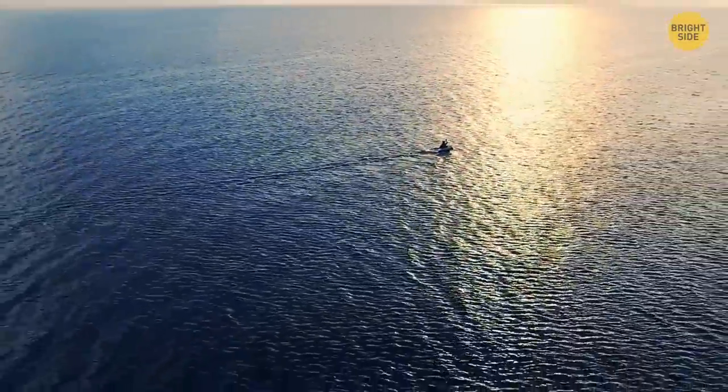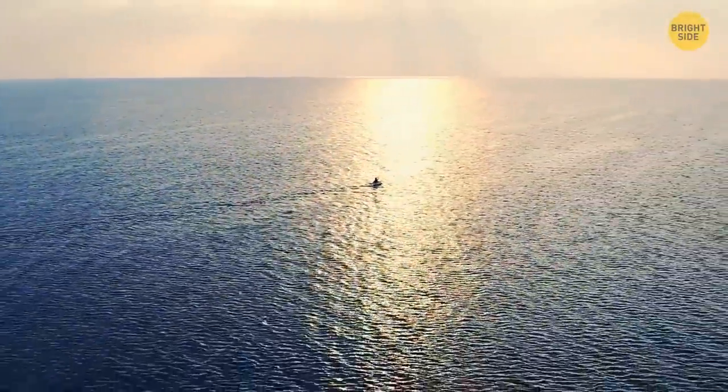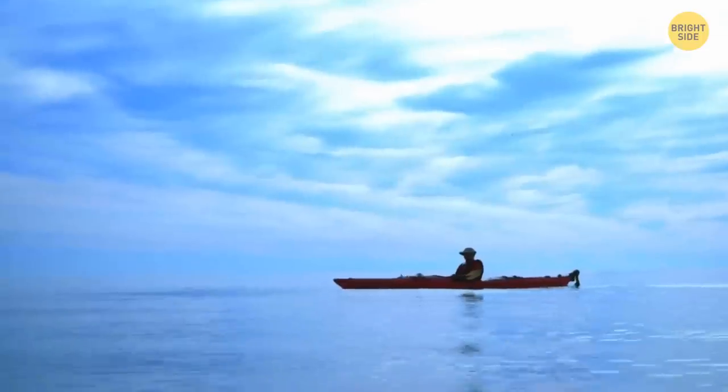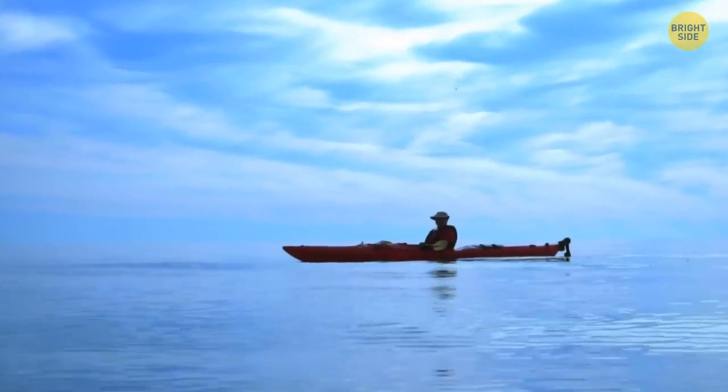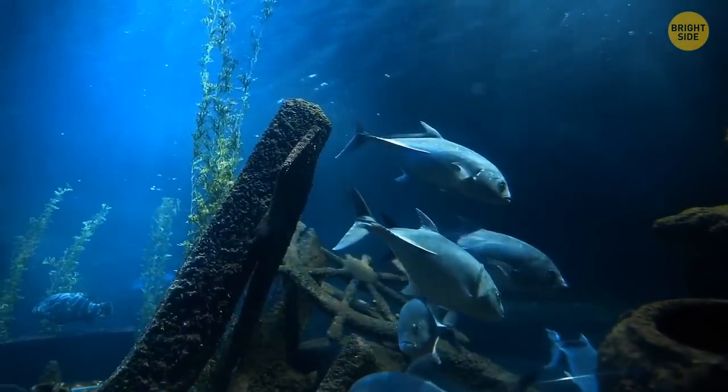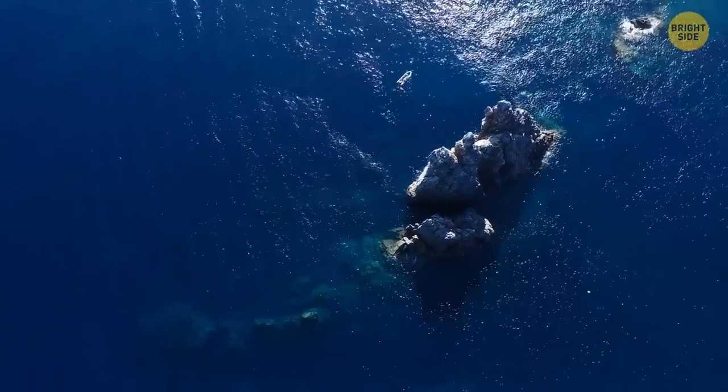If you find yourself in the middle of the sea without food, you can try fishing. You can use anything for bait — your phone, watch, keys — and you can use laces as a fishing line. Tie the bait and throw it into the water.